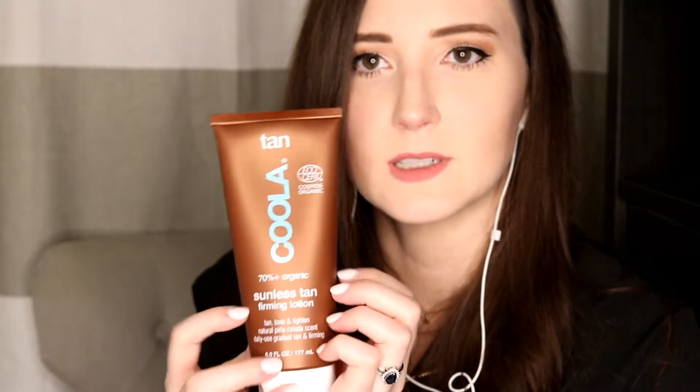Koola products are farm-to-face, cruelty-free, vegan, and non-GMO, and they also have a little recycle symbol with a heart on the back. So I'm guessing their packaging must be recyclable or used with recyclable products — not 100% sure on that, I'll have to look. This comes in a 6.0 fluid ounce.